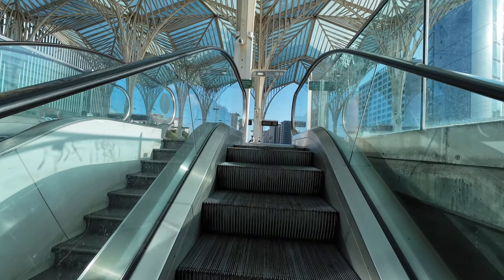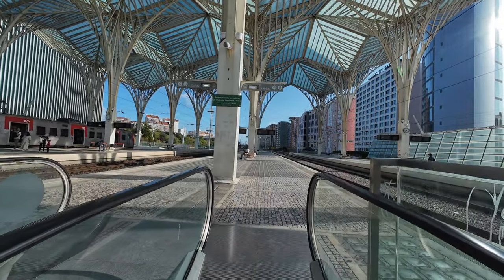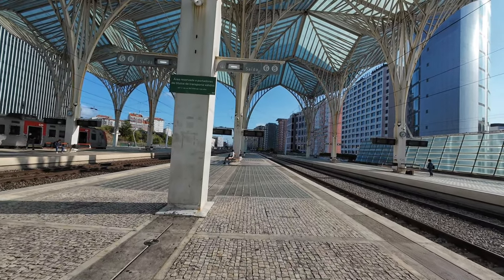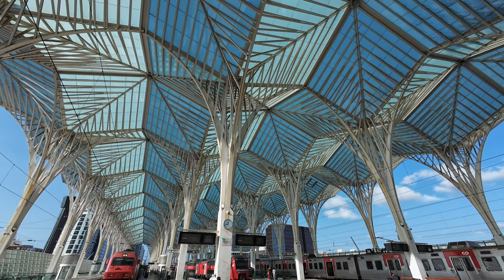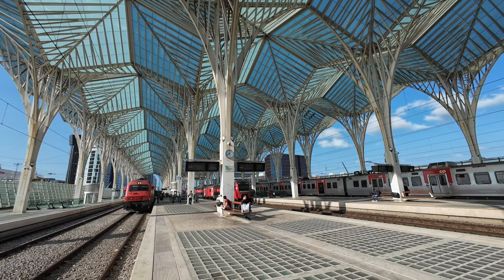I'm traveling on train 592, an intercity service to Évora, departing from platform 6 as shown on the display. The top level features the striking canopy which became Oriente's iconic trademark. There are eight platforms catering to a diverse range of rail services, from commuter to long distance.